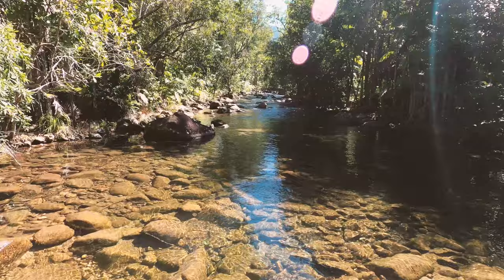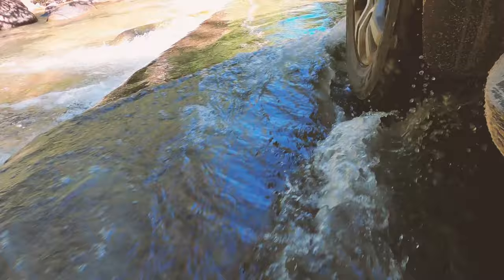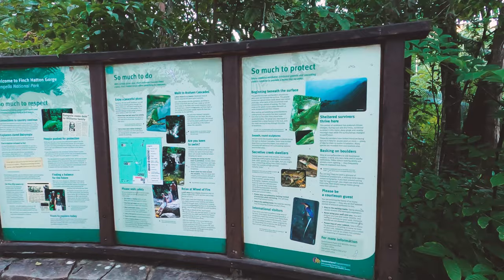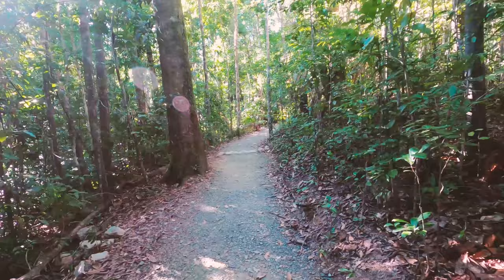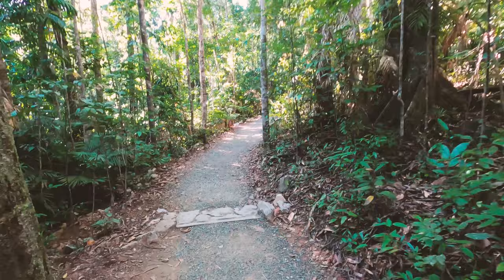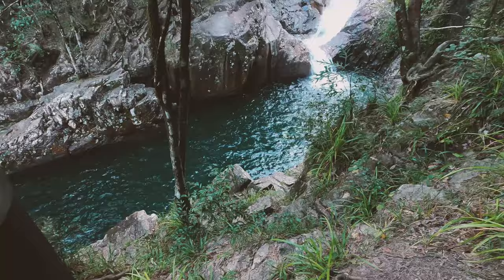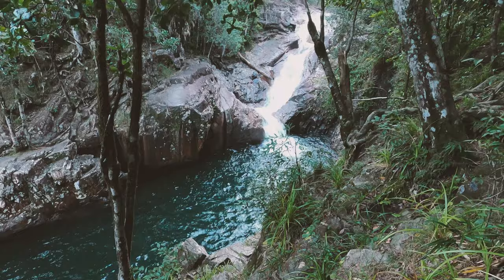Next morning we got up, went for a drive down into Finch Hatton and around that area, and up into the Finch Hatton Gorge for the afternoon. It's a 2.8km hike in and out return trip into the gorge. There's a beautiful swimming hole and walks right through the rainforest.